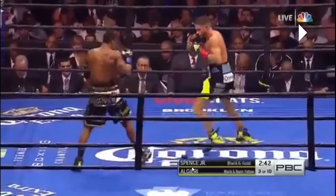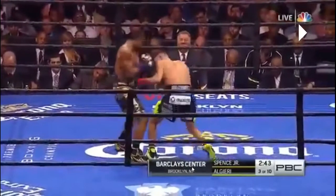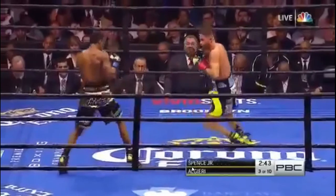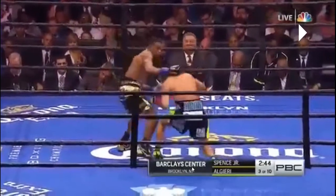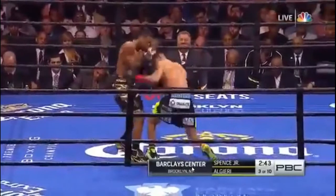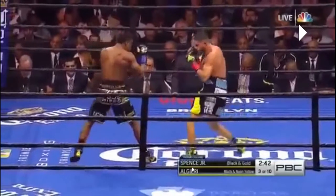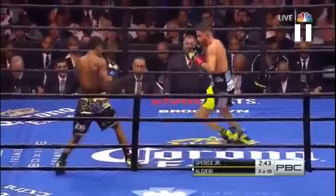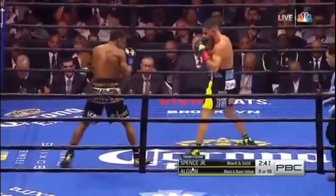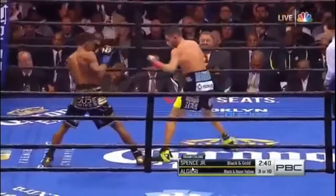Even though Chris Algieri does land his own punches here — a right to the body and then a left hook to the body — Errol Spence so far is showing that his offense is very one-dimensional. He does pivot off the line really well though — you can see the angle he comes in at, and then moves off. Chris Algieri is doing a very similar thing, moving off to his right, matching him in that regard.